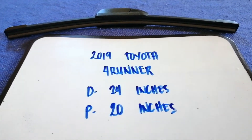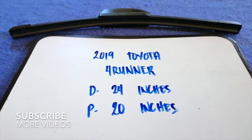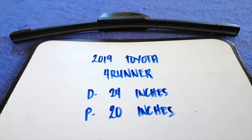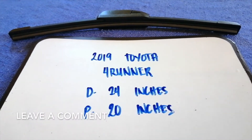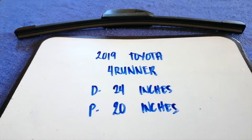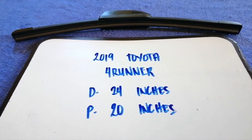Hey guys, welcome back. Today we're going to talk about changing wiper blades for the 2019 Toyota 4Runner. Why do we have to change a wiper blade? It could be damaged, stolen, old, or not working properly. It is very important to keep yourself safe while driving.